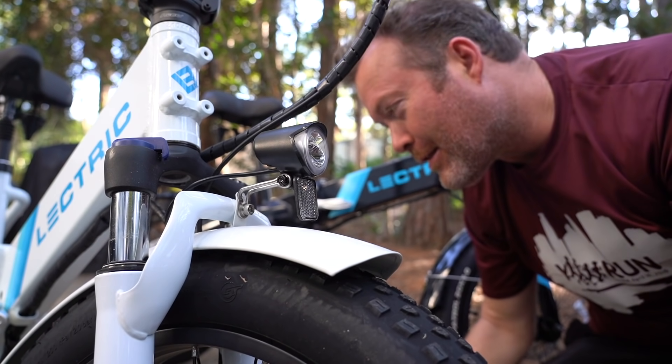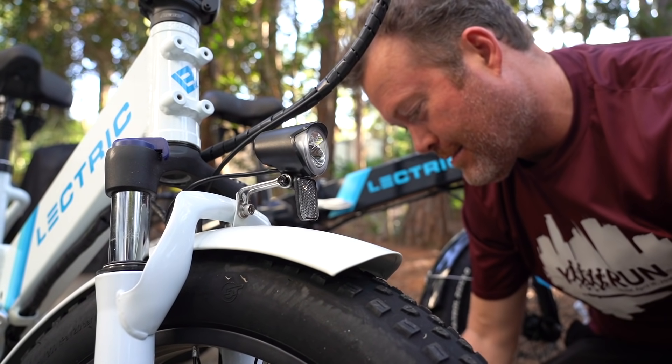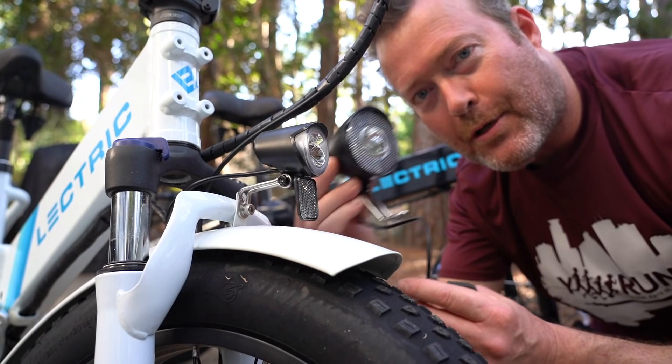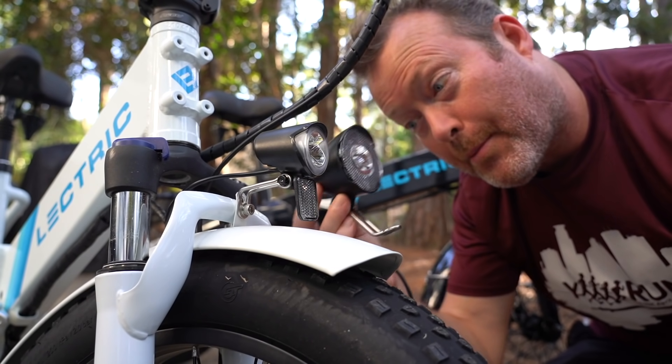One more upgrade we have is a premium headlight. Look at the size of that one comparatively — that's going to be a lot brighter when we're biking at night.